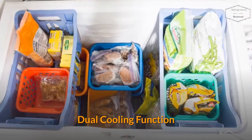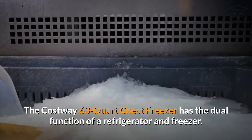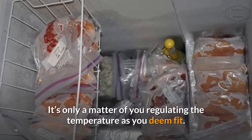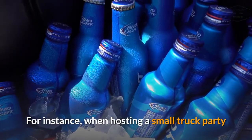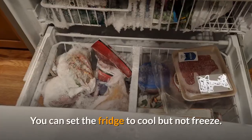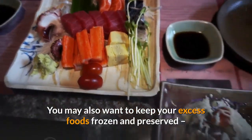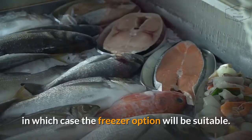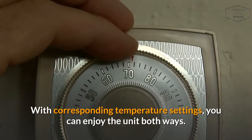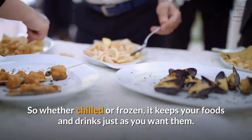Dual Cooling Function: The Costway 63-Quart Chest Freezer has the dual function of a refrigerator and freezer. It's only a matter of you regulating the temperature as you deem fit. For instance, when hosting a small truck party or get-together, having well-chilled drinks is a necessity — you can set the fridge to cool but not freeze. You may also want to keep your excess foods frozen and preserved, in which case the freezer option will be suitable. With corresponding temperature settings, you can enjoy the unit both ways — so whether chilled or frozen, it keeps your foods and drinks just as you want them.